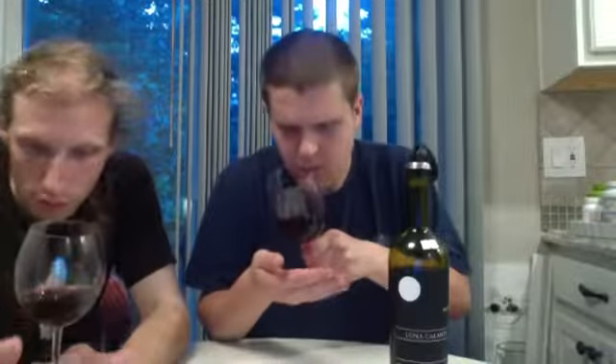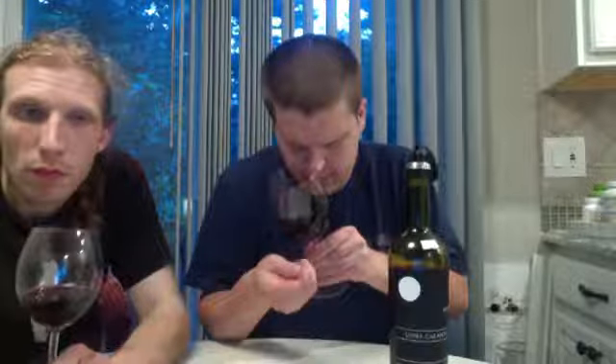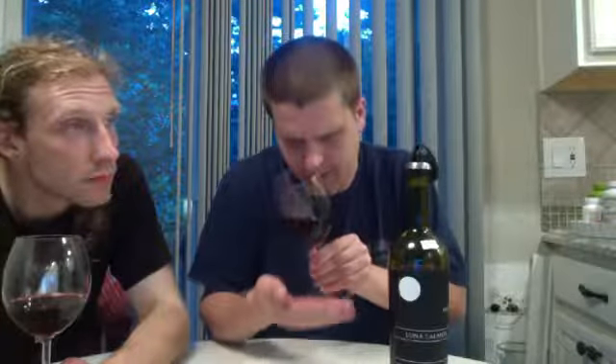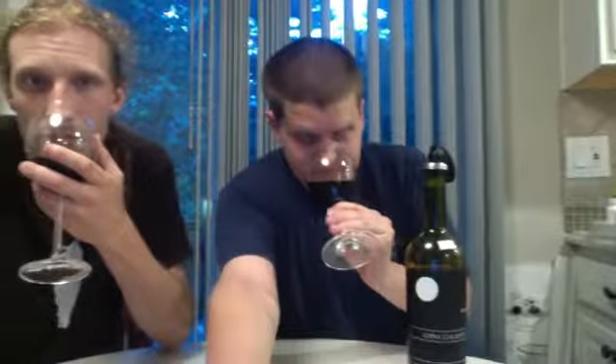To start off, here it is in the glass. Wow — very, very definitely dark, a little thick, nice ruby rim, but definitely getting really really dark in the middle. Barely see my hand through it.